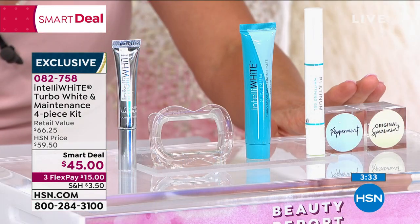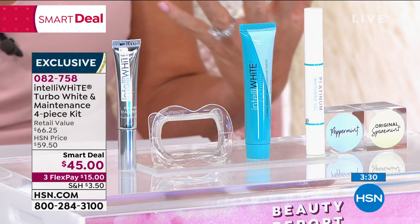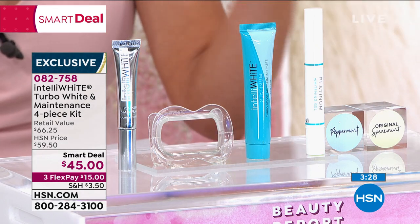You've got to be ordering this kit now. Just choose your flavor — we've got the original spearmint or the peppermint. I like the original spearmint, that's my favorite, but it's personal choice. It's $15.